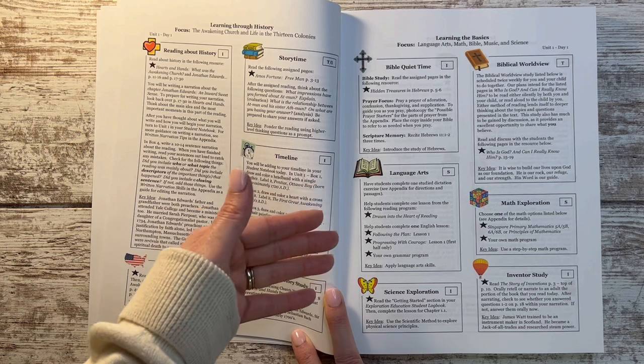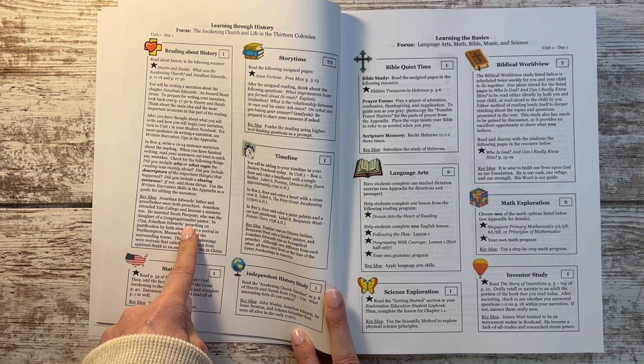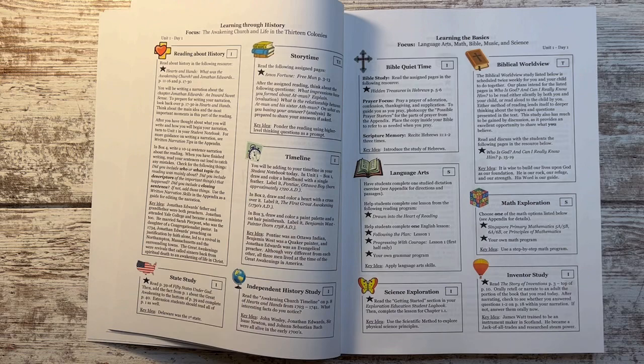Once we get mid-year, I can purchase any books I need then. That's allowing me to either find them free or thrifted, or just find the best deal on a new one. I'll walk you through all of the books I have already for the history portion, but I know I don't have them all.